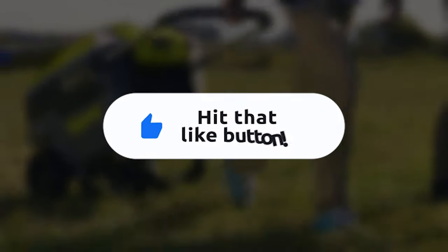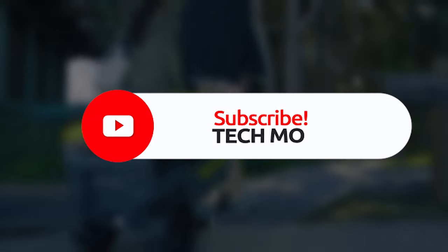Before we move on to the next gadget, we would appreciate it if you give the video a thumbs up if you are enjoying it. That would be fantastic!